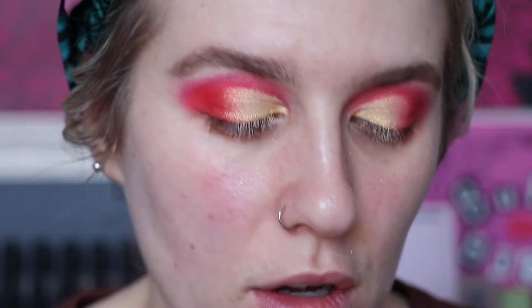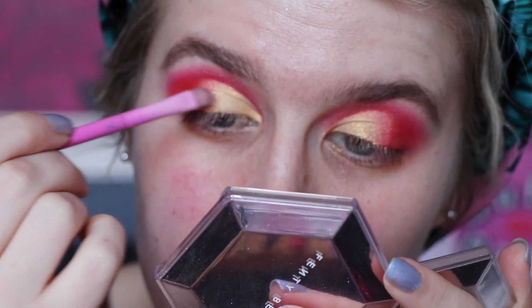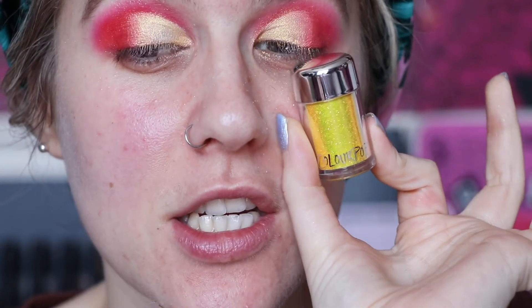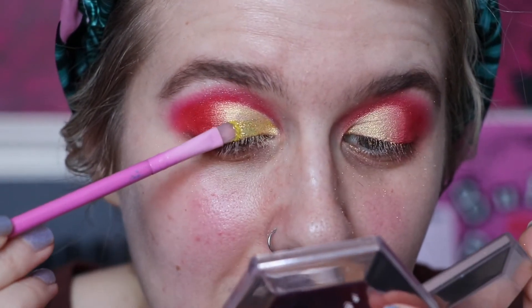First I'm going to take the NYX Glitter Primer and pack that on where the gold shade is. Feel free to skip this step or skip the gold entirely and go straight to the glitter. I'm going to take the Colourpop loose glitter in 'Or Bust' — just look at this shade, it's going to be perfect. I'll take that on the same brush. I'm a bit scared to knock it because it's a big bubble of glitter and it will go everywhere.